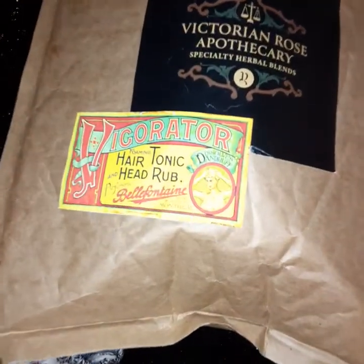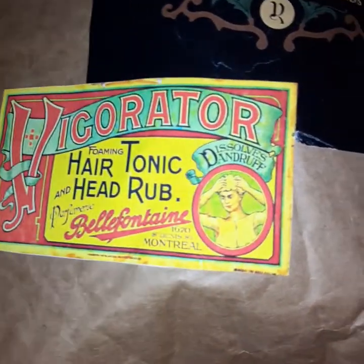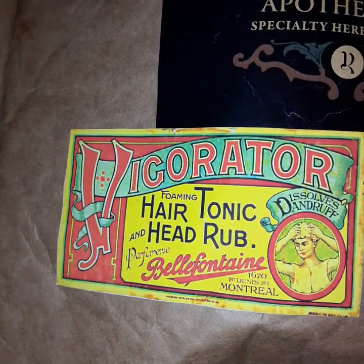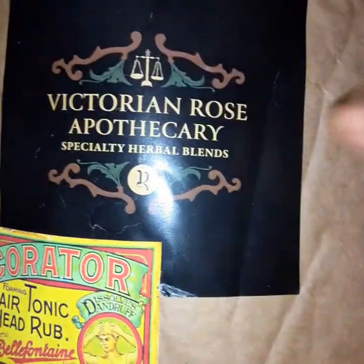Look at her packaging as well, if I can get this to zoom in. This antique-looking label that says Vigorator Hair Tonic and Head Rub. And this is her beautiful logo.